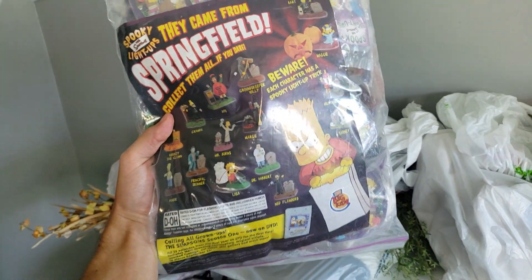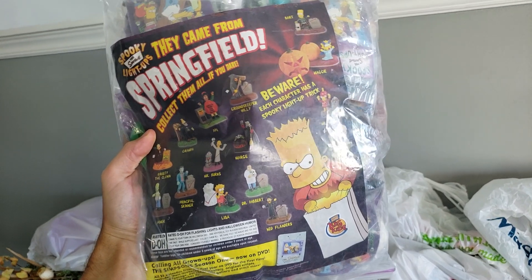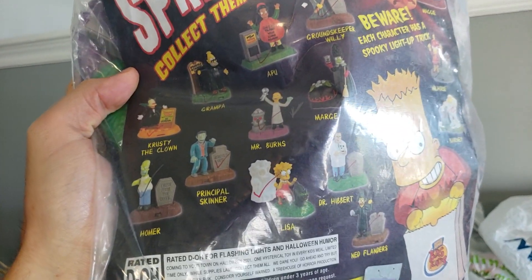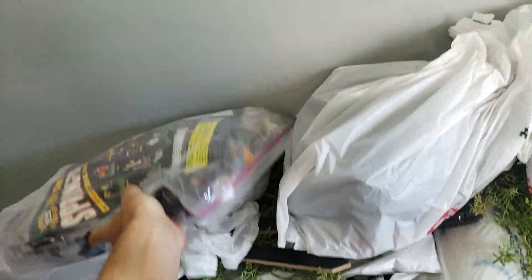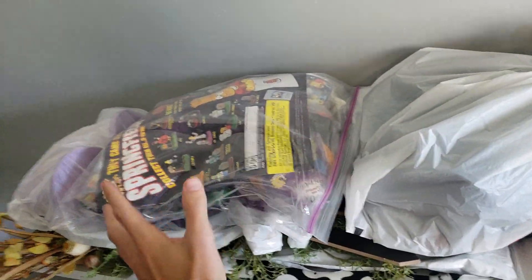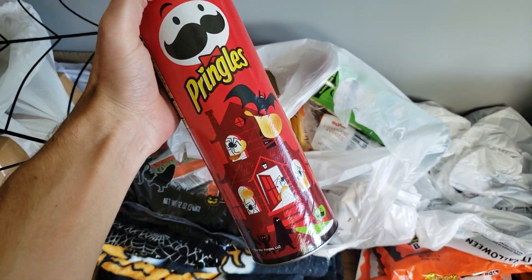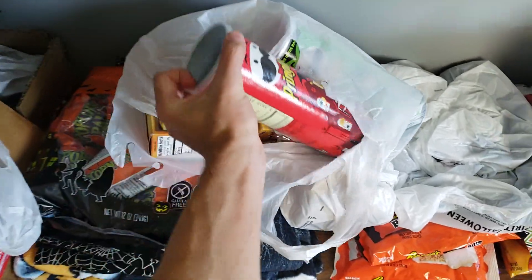These are officially 20 years old — these are the Burger King Big Kids Meal toys. They're the Simpsons Halloween ones. We're not going to look into those just yet, but they're all brand new in package, so that's pretty exciting. Maybe that's going to be a video. We got some Pringles — I got these the other day. Pringles have Halloween versions and they glow in the dark, the packaging, not the actual chips.